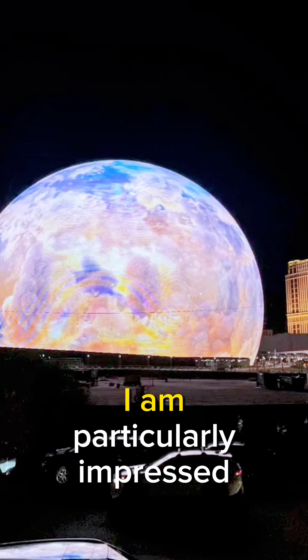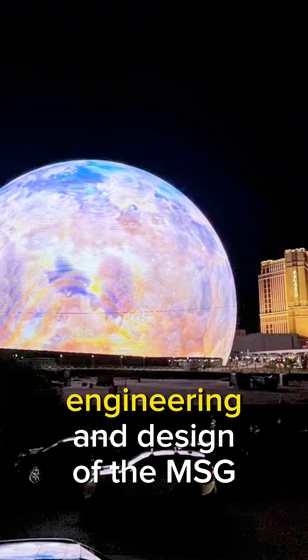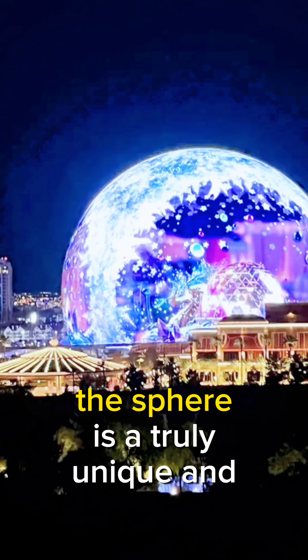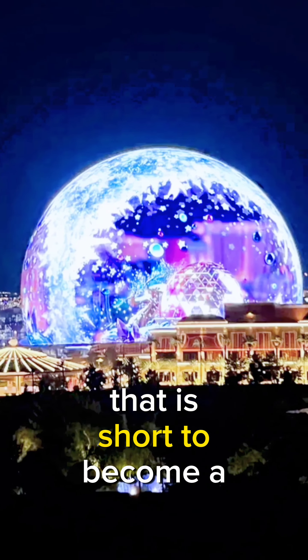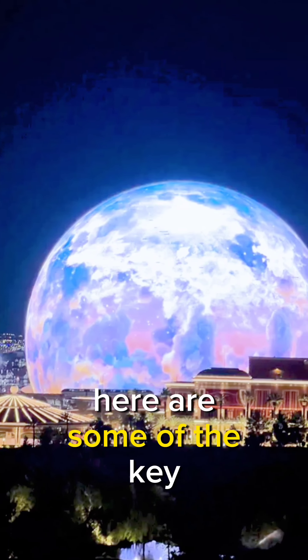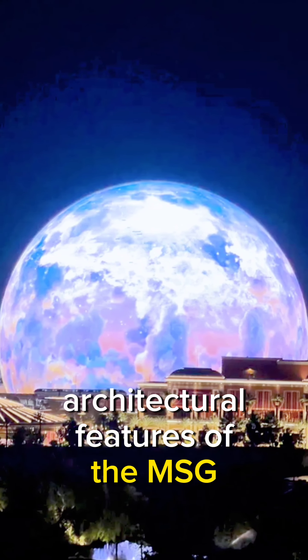As an architect, I am particularly impressed by the engineering and design of the MSG Sphere. The sphere is a truly unique and innovative structure that is sure to become a landmark in Las Vegas. Here are some of the key architectural features of the MSG Sphere.